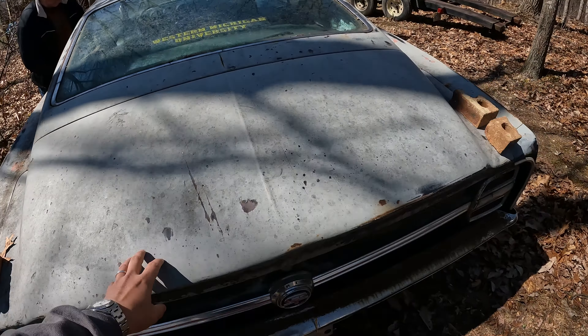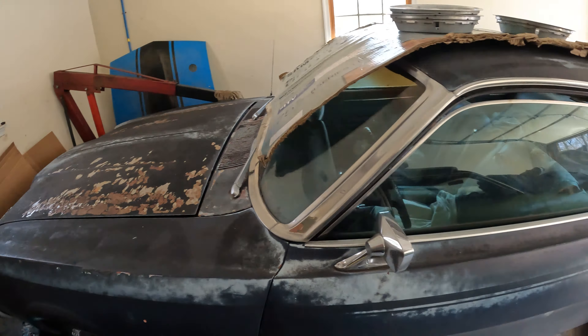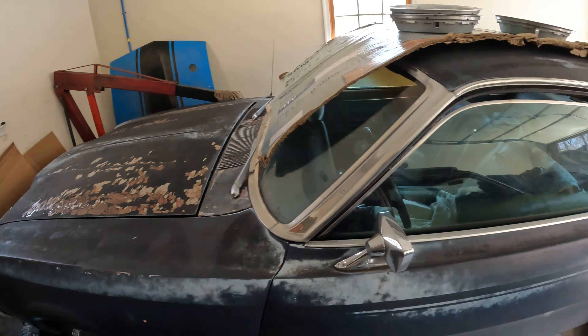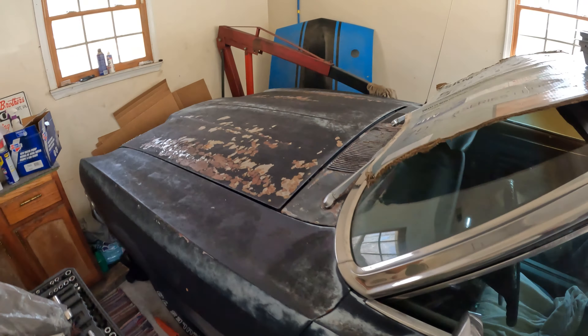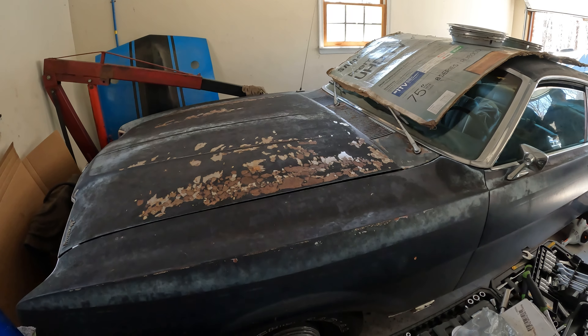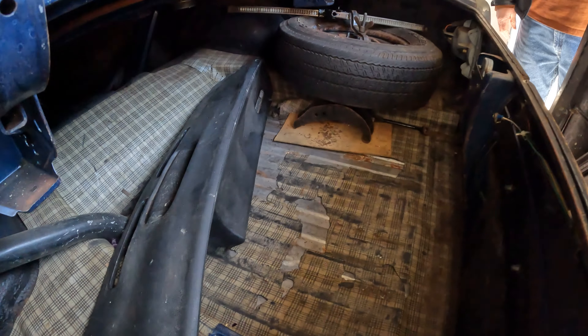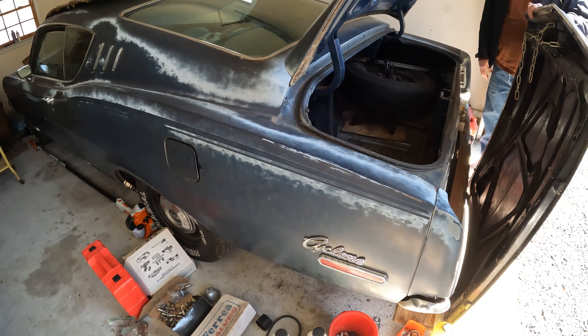It's a 302 automatic with air conditioner. Interior's original — console buckets, power steering. Motor's rebuilt, needs a water pump. I wouldn't paint it — I'd just clear it. This patina's beautiful. I got another dashboard in the trunk. Just patina it and drive it the way it is, then do the interior. It's all original under the hood — this car is unbelievably original. It came out of Alabama. The people I bought this from owned it since '73. It needs two front floor pans — they're rusty. Asking $8,500.